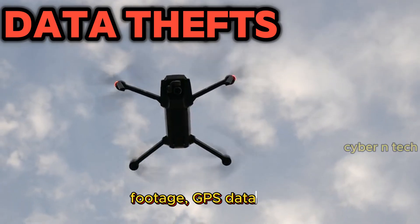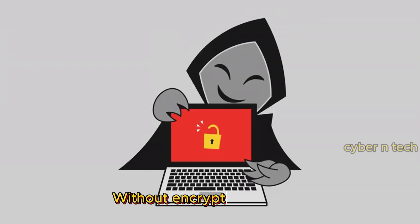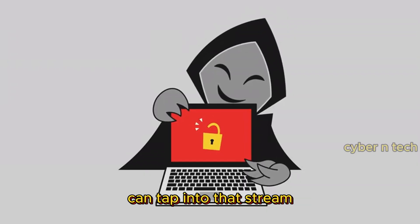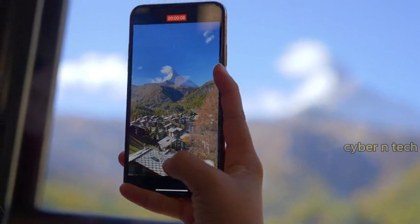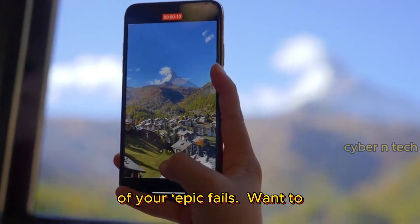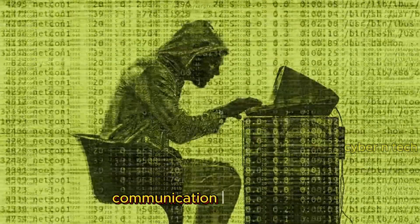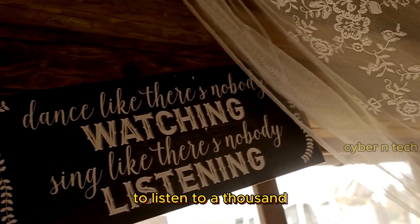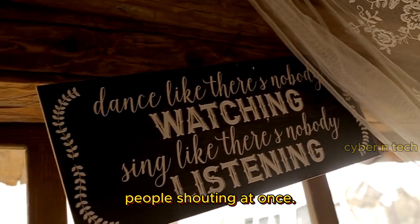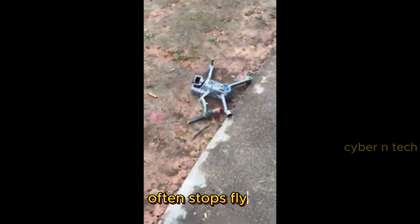Drones collect video footage, GPS data, and sometimes even sensitive information. Without encryption, hackers can tap into that stream and steal everything — imagine thinking you're capturing beautiful landscapes, but someone else just grabbed all the footage of your epic fails. Hackers can also flood a drone's communication channel with garbage data, overloading the system. It's like forcing someone to listen to a thousand people shouting at once — the drone doesn't know what to do, so it stops listening, and often stops flying.